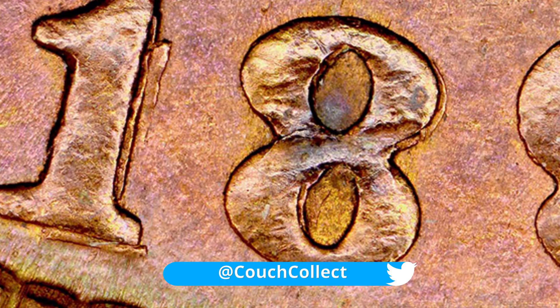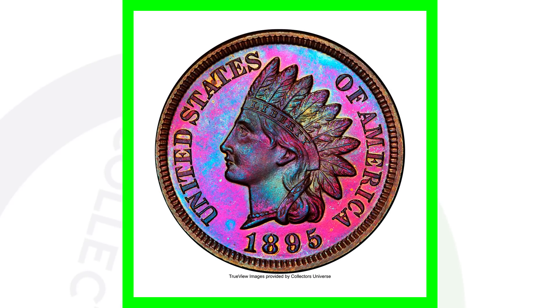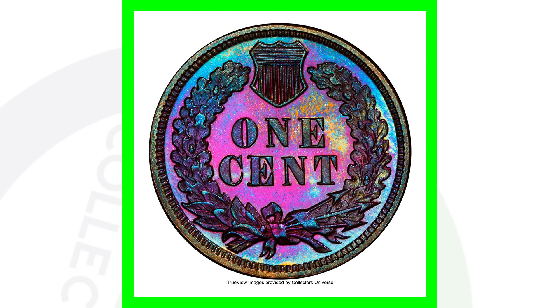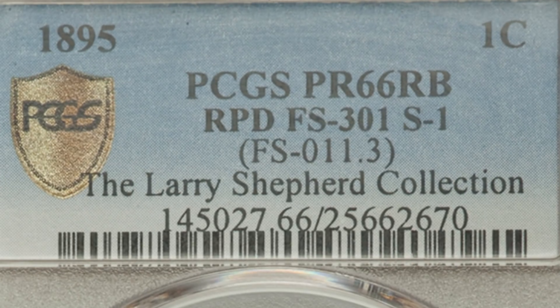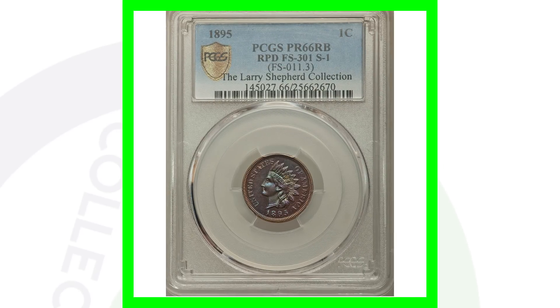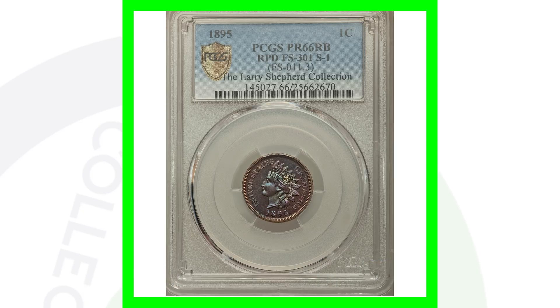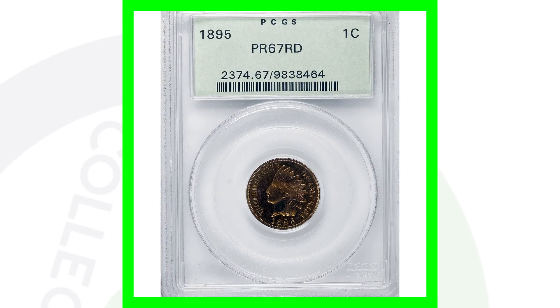You can look for repunched dates on different dates of your Indian head pennies — I've done tons of other Indian head penny videos, so check those out for other errors as well. Now here is the repunched date on the 1895 proof Indian head one-cent coin. This is an amazing Proof 66 grade — look at that natural toning — and to have that grade combined with a repunched date is pretty amazing. This coin sold for over $4,000.